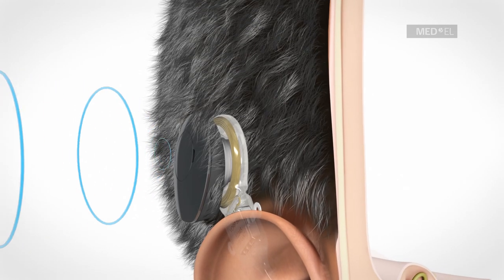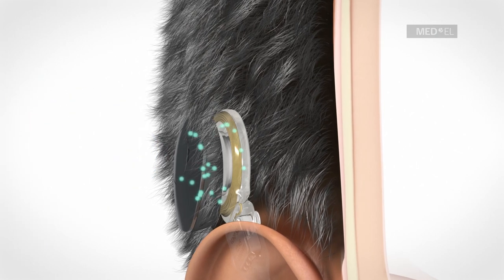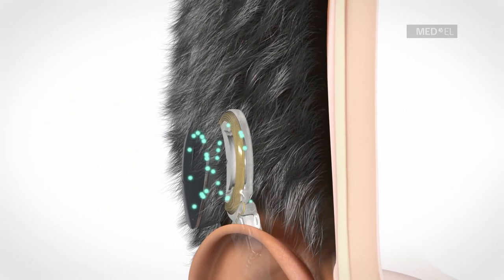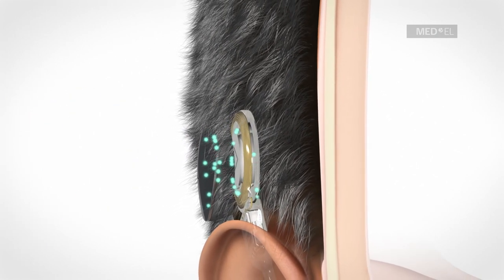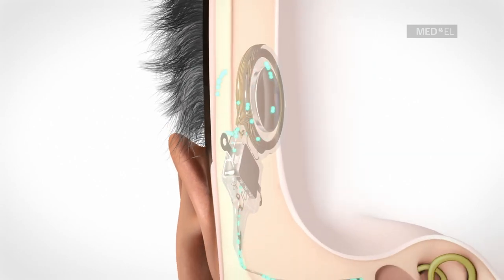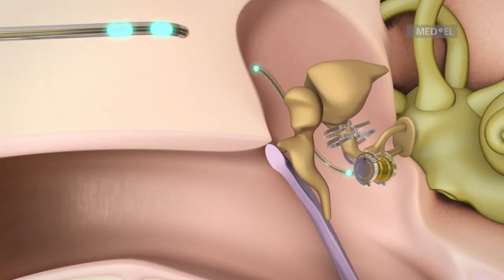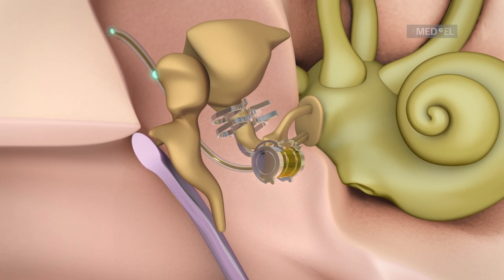The microphones of the audio processor pick up sound waves, and the audio processor converts sound into electrical signals. These signals are transmitted through the skin to the implant, which relays them through the conductor link to the floating mass transducer, or FMT.